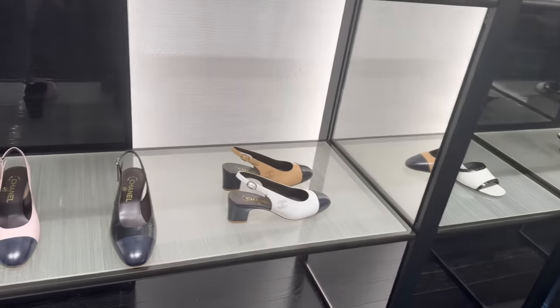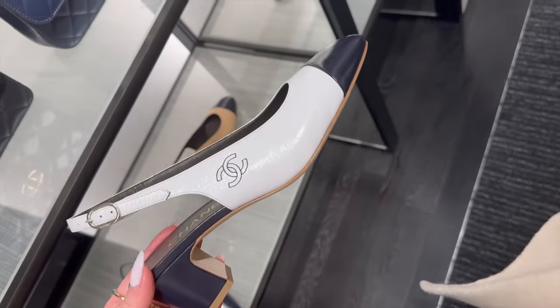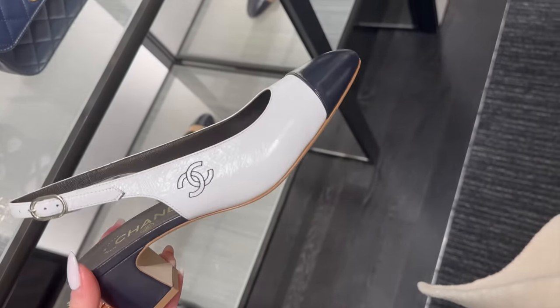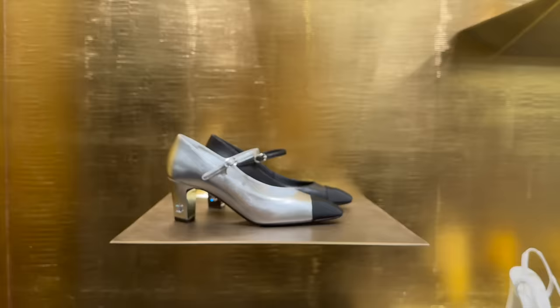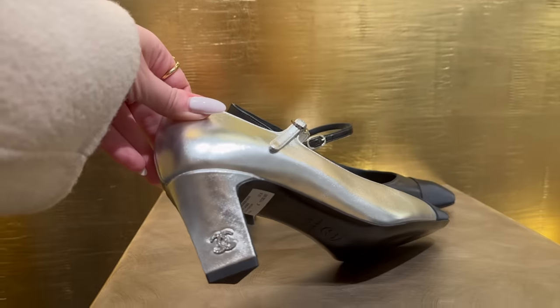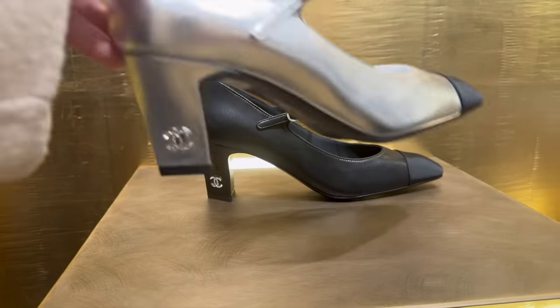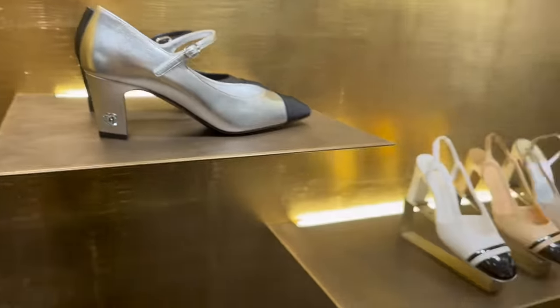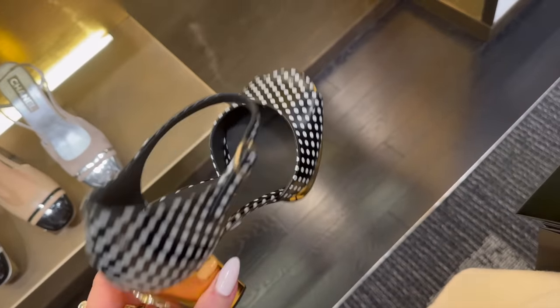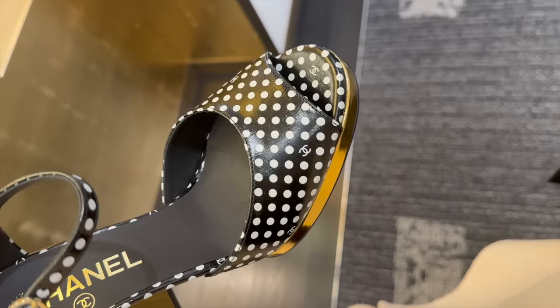Here are the new slingbacks — they have the stitched CC on the side. I actually quite like them. These are also really nice in silver — I might try them on later. I love the CC on the heel. And the polka dots, guys — look at them! They have the CC on the heel at the back, and the CC is in between the polka dots. These might be my favorite, I'm not gonna lie.